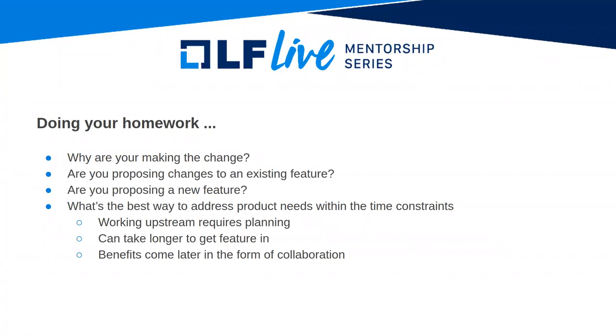Ask yourself: why are you making this change? This is important to explain to the upstream community and also because of the remote nature of development. You have to explain this in your patch documentation — what a single patch does, and if it involves more than one patch, what the patch series does. If you are proposing changes to an existing feature, make sure you are not in any way regressing that feature. If proposing a new feature, think about how it fits into existing kernel features and how it interacts with others.